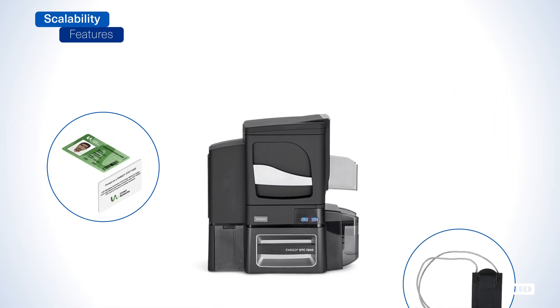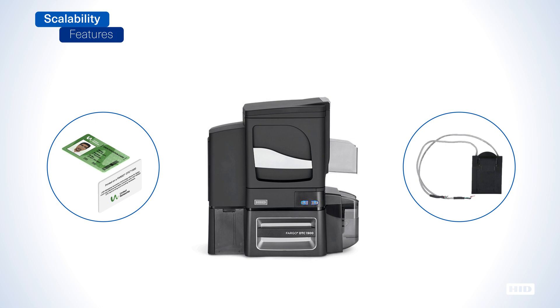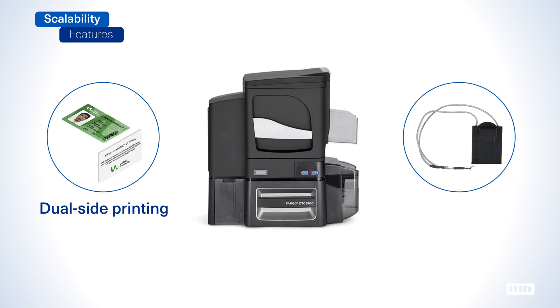The DTC 1500's flexible architecture protects your initial printer investment as it lets you add dual-side printing, optional lamination and encoding modules at any time to scale functionality or transition your card program to higher levels of security.